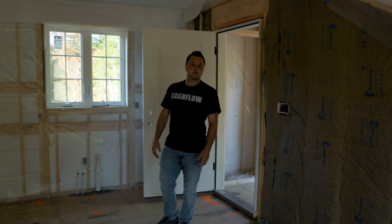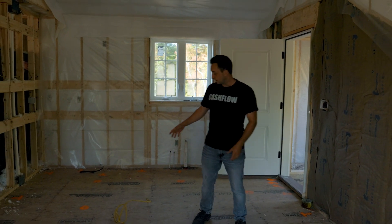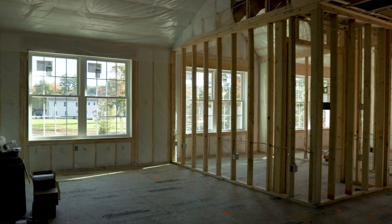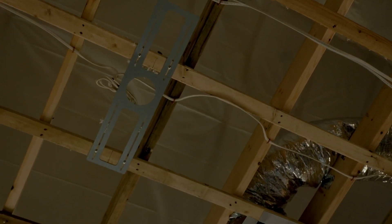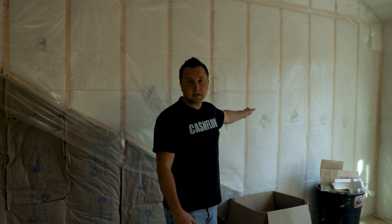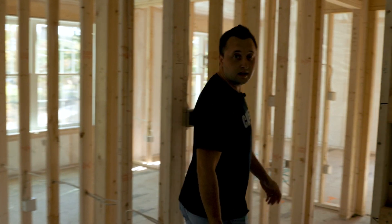Up here we have a two-bedroom apartment with a full kitchen and a big island. This is going to be the living room — it's got all nice recessed lighting. We have in-wall TV boxes to mount your TV on the wall, and to the left over here is a hallway.